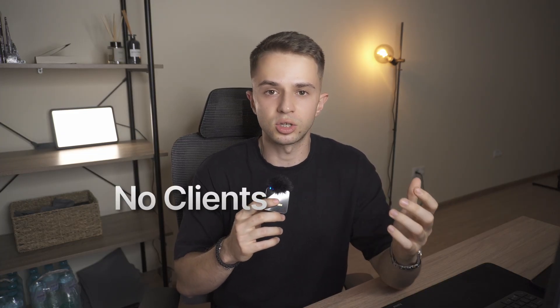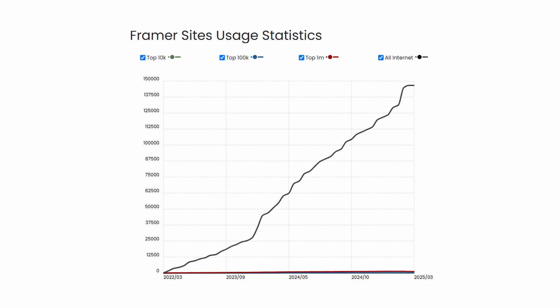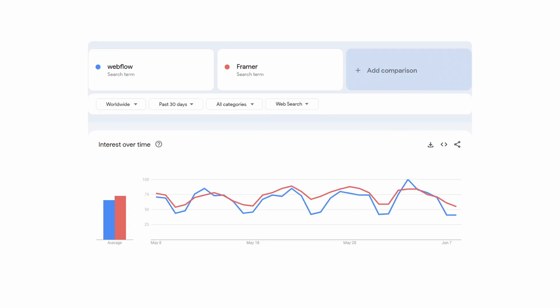First, why Framer templates are such a great opportunity. You will avoid all of the headaches that come with working with clients or having a day job — you basically work as much as you want on projects you like without anybody telling you what to do, except the market. Another huge benefit is that it's infinitely scalable: you make a template once and then you can sell it as many times as you want. Framer is also quickly growing in popularity; in the last few months it's been overtaking Webflow on Google Trends, and it will only keep growing as more people switch to Framer.